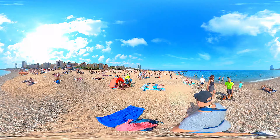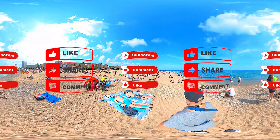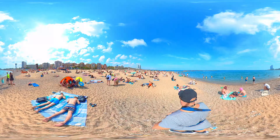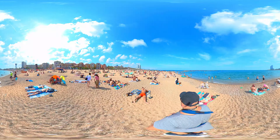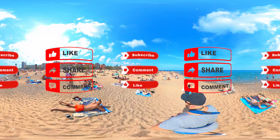Don't forget to like and comment on the video, and if you have questions, I will try to answer them. You can subscribe to the channel to continue with these 360 degrees adventures around the world.